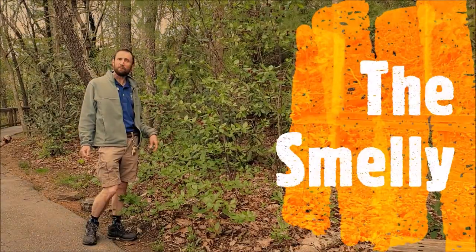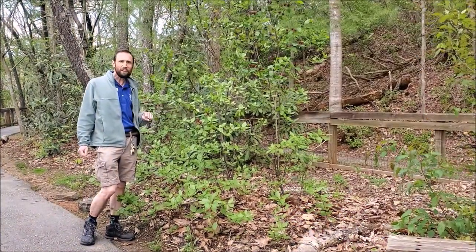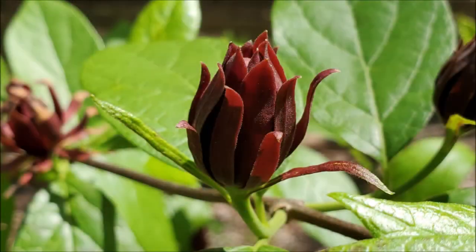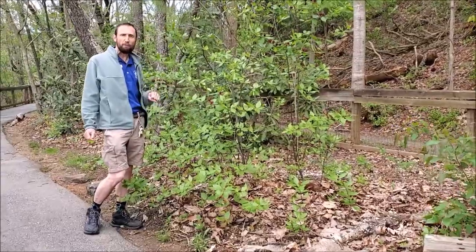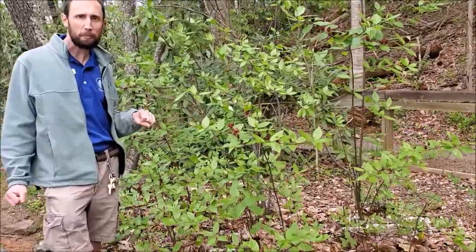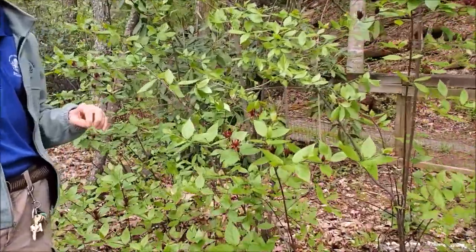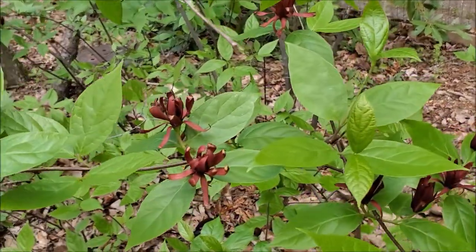So this is the smelly part of our segment — sweet shrub. It's got these lovely blooms on it right now, and the leaves and the stems have a smell that's sweet and kind of spicy with a little bit of citrus. I wonder if any of you have ever smelled this, and if you have, feel free to leave comments about what you think it smells like. I also wonder if you're able to catch any nature smells where you are.